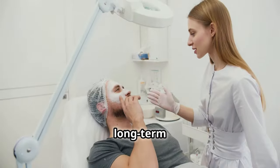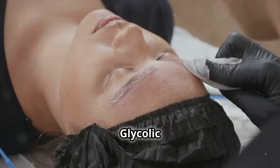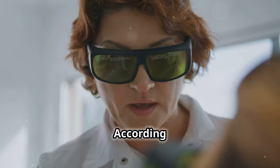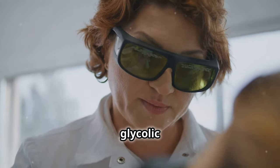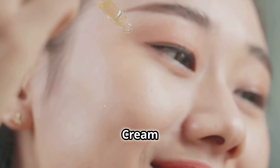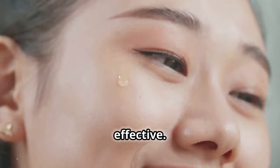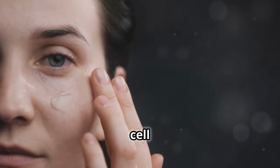Let's move on to long-term care. Exfoliation is key, but remember, gentle is the way to go. Glycolic acid and other chemical exfoliants can work wonders. According to a study in the Journal of Clinical and Aesthetic Dermatology, glycolic acid can help improve skin texture and reduce the appearance of fine lines. The Alpha Skin Care Renewal Cream with 14% Glycolic AHA is a product I've found effective — it's fragrance-free and packed with glycolic acid to speed up cell turnover.